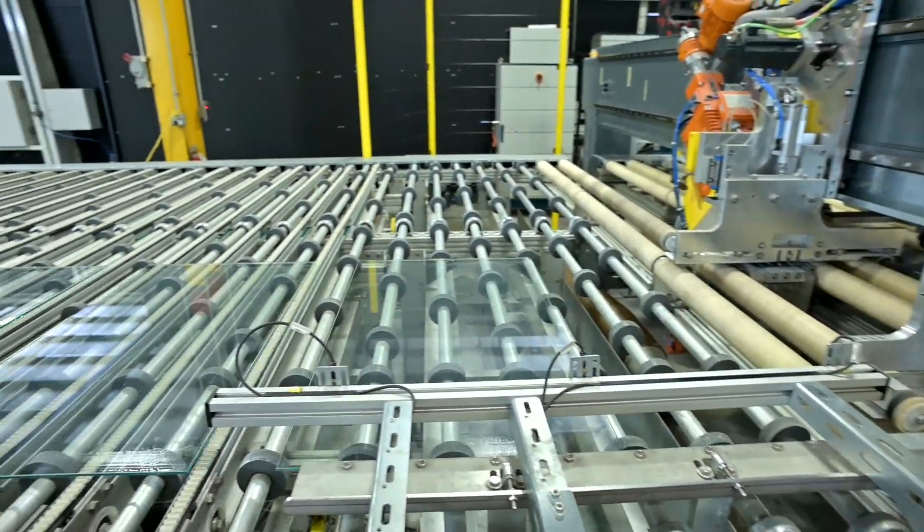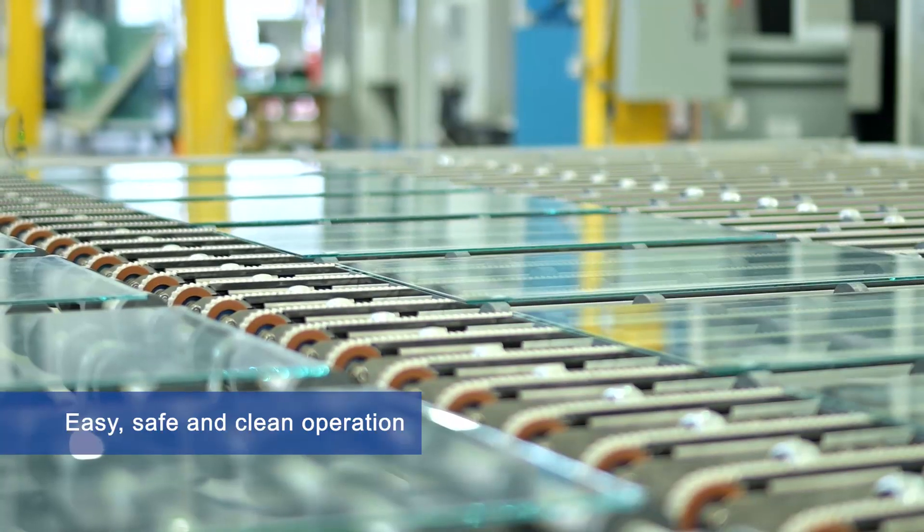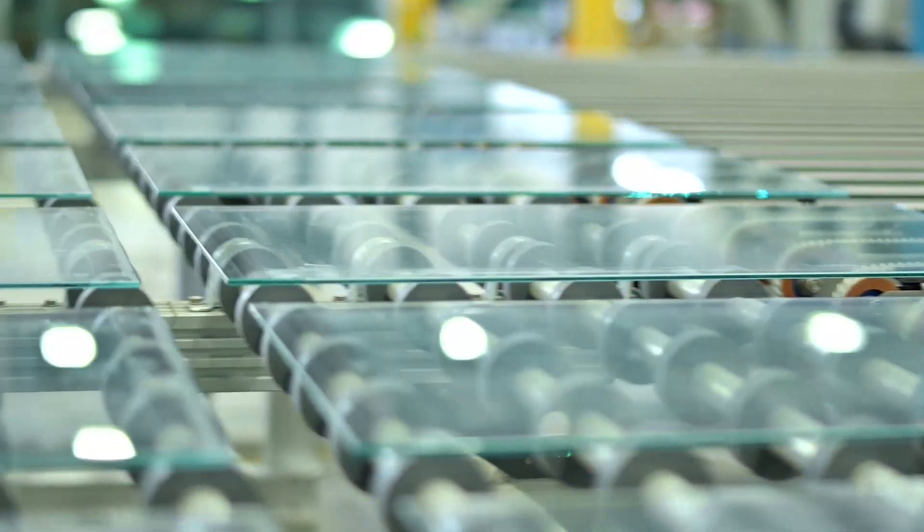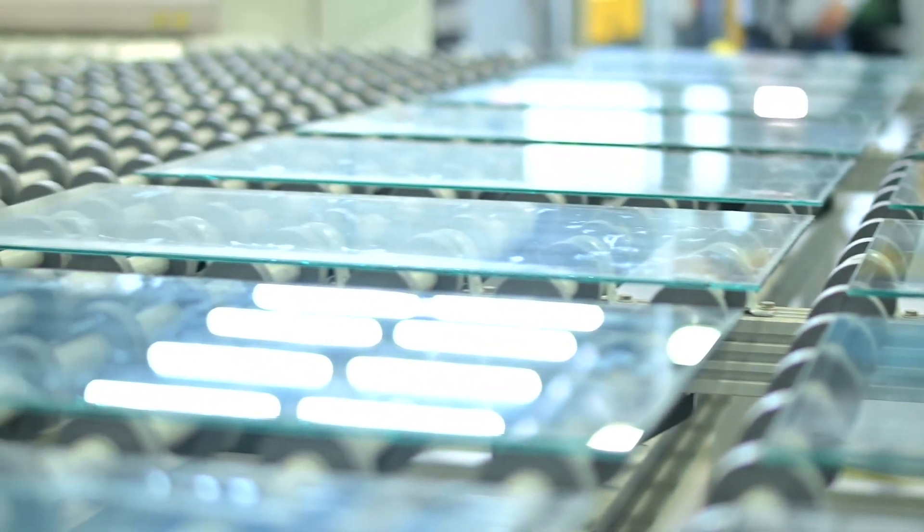It is an easy, safe and clean operation, as the glass is almost dry after operation thanks to Bentler Water Grinding's suction and separation system.